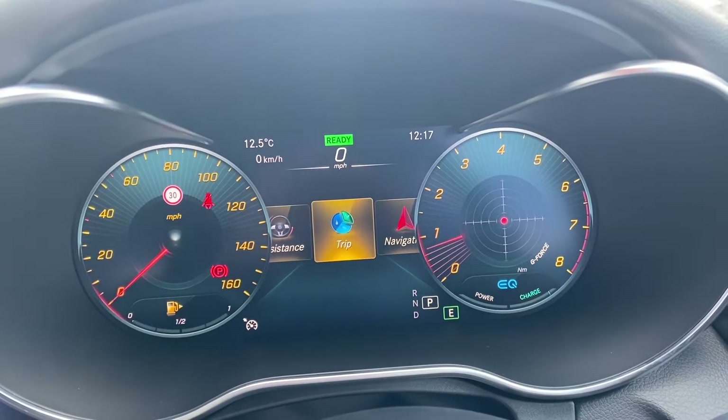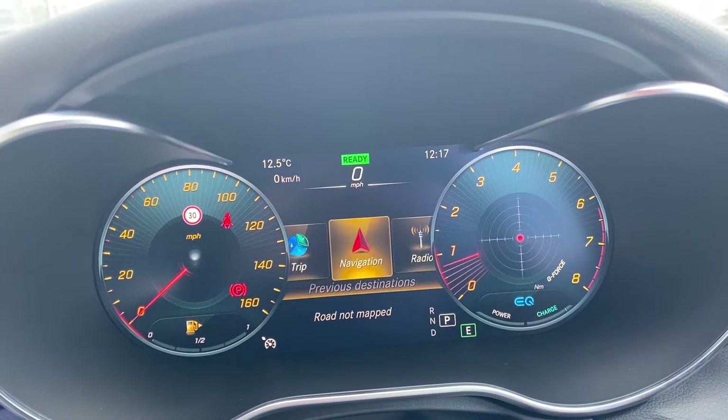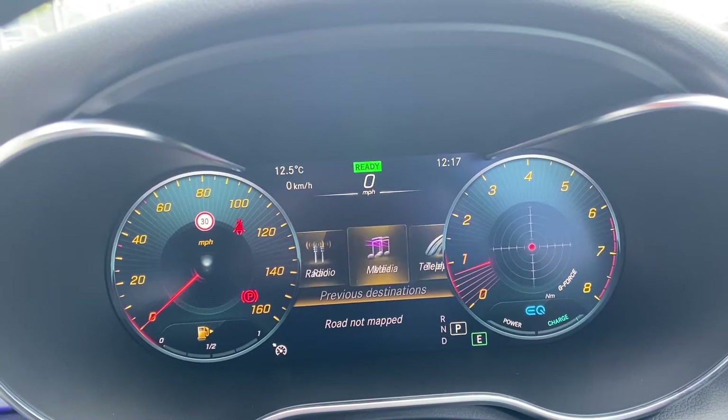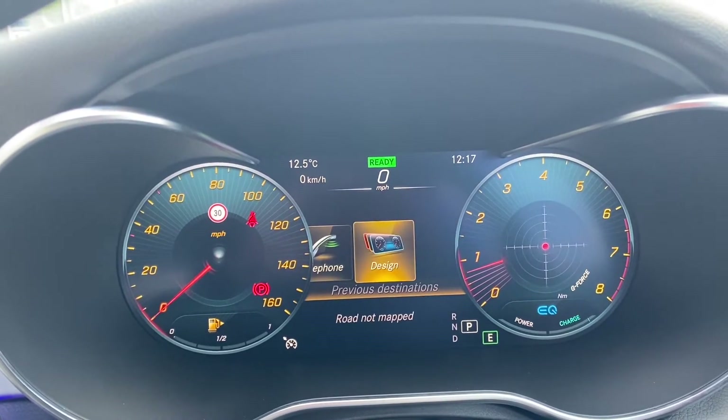Going through the different types of things available here, you can have your navigation, your radio and media, and telephone — all different things — and personalise it to however you'd like.